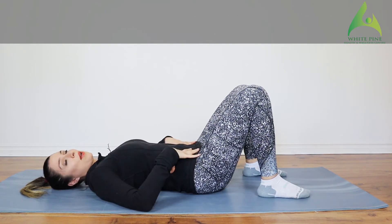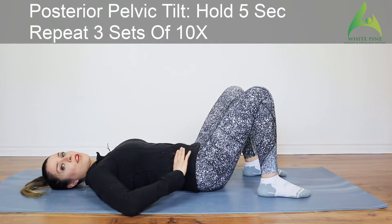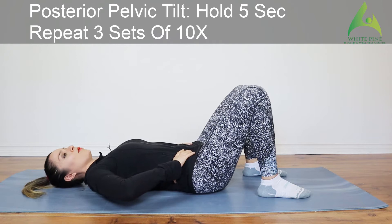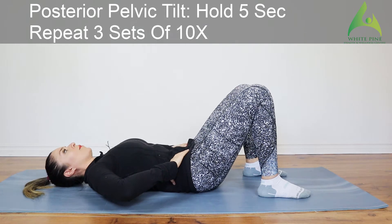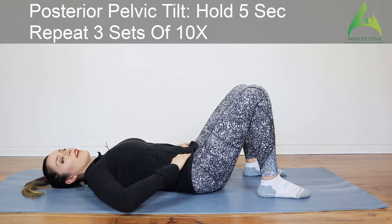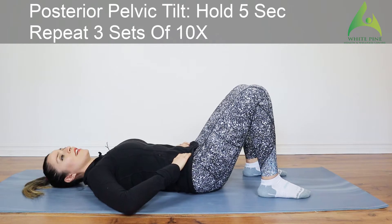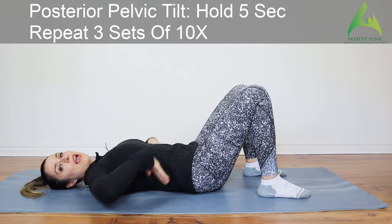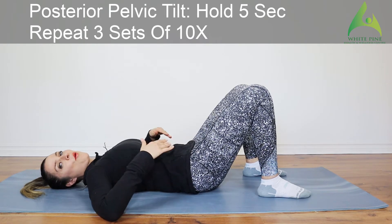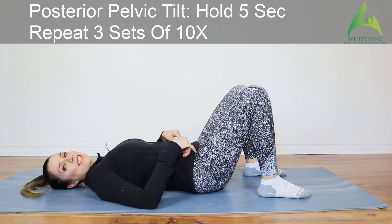The next exercise is a posterior pelvic tilt. Take your hands and put them right on your pelvis — grip the two bones on either side. Rotate your lower back so it touches the mat. Hold that position for about five seconds, then relax. Repeat this exercise three sets of ten.